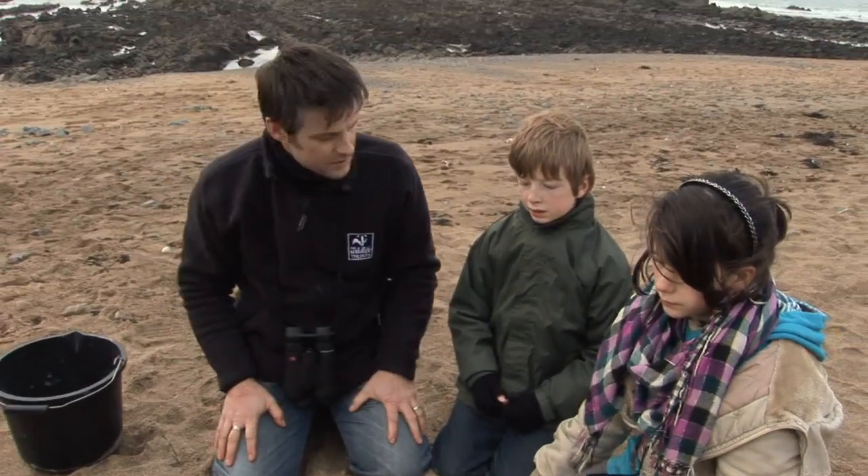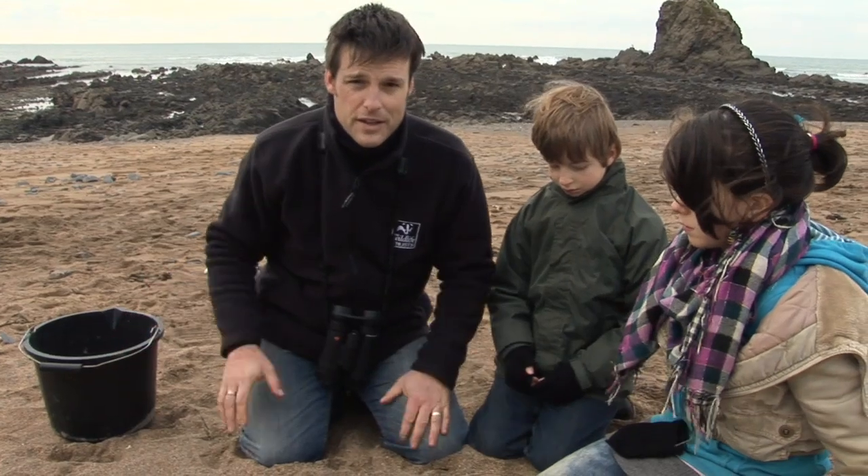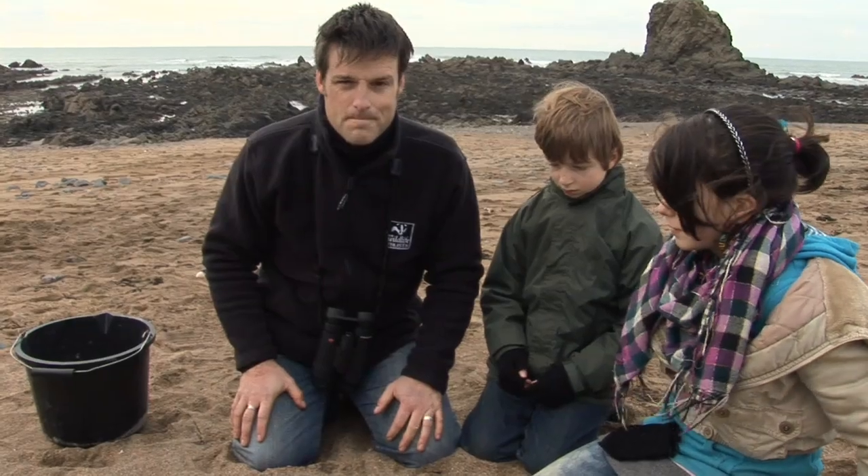That's a pretty good haul, isn't it? Some beaches are even better than this. And also if you get a big storm or bad weather forecast, try and persuade your parents to take you to the beach the day after, because you will find even more stuff than we've found today. Beachcombing is a great thing to do on the beach in wintertime. I'll see you next time.